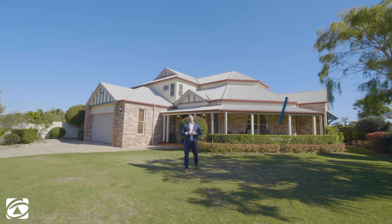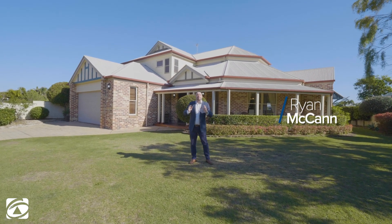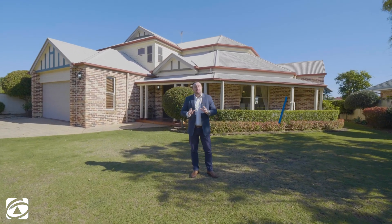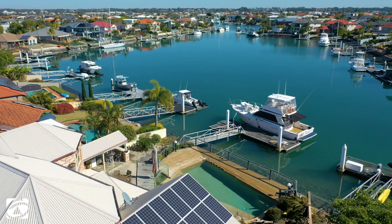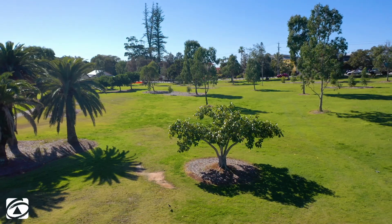G'day guys, Ryan McCann here from First National Real Estate at Cleveland. Today I'm down at Rabie Bay and I honestly think this is 2019's best buy in Rabie Bay. The three things I love most about this home is the master bedroom's on ground level, it's got a massive wide basin of water, and you've got these gorgeous parkland views straight across the street. Welcome to 44 Summersea Drive, Rabie Bay.